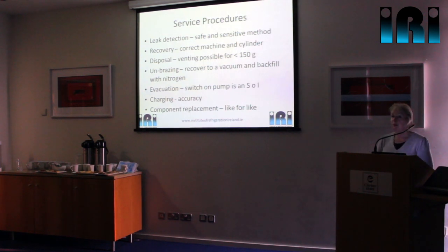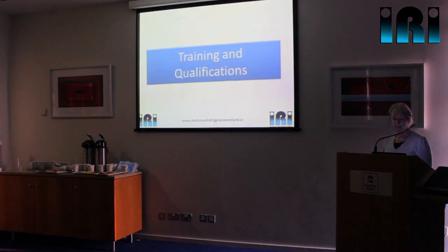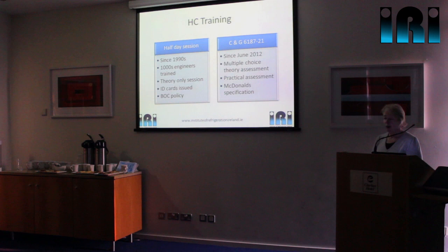When charging the systems, because of the lower density the charge weight is less, so we have to be really careful about how accurately we charge systems — that's a challenge. When replacing components, it's important that we replace like for like on the electrical components because a lot of them are different to standard. On the training and qualifications side: we've been running this half-day session since the mid-90s, with several thousand engineers through it. It is a theory-only session, but it started because when Calgas launched hydrocarbons into the UK market they made it a sales policy that restricted sales of the hydrocarbon refrigerant to engineers who had attended the session.